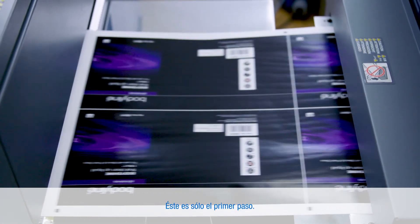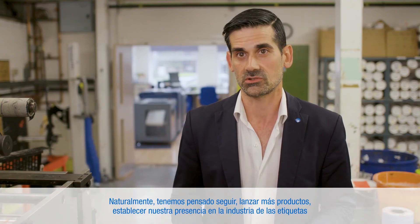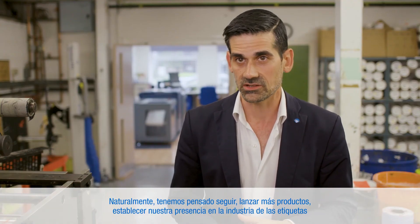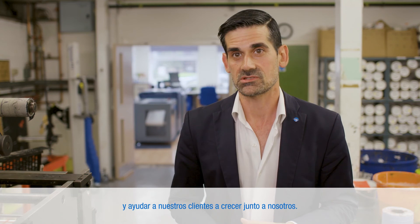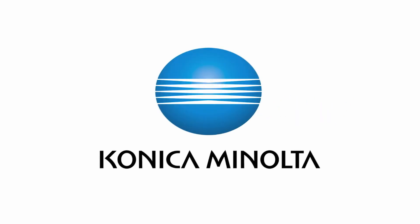This is only the first step. We're planning to continue and release more products and establish our presence in the label industry and help our customers growing together with us. Giving shape to ideas. Konica Minolta.